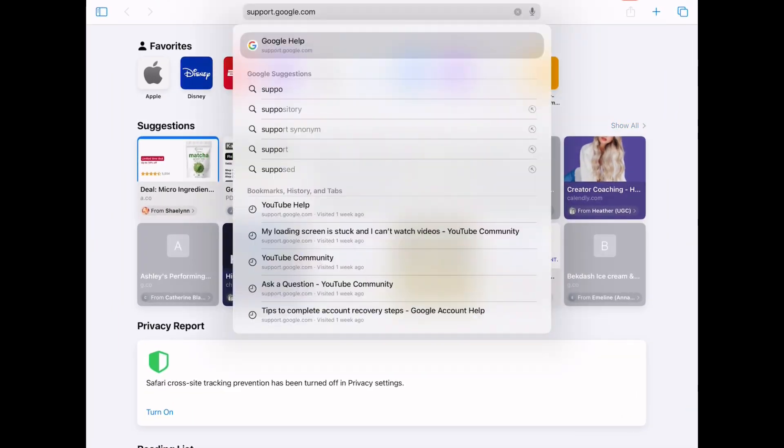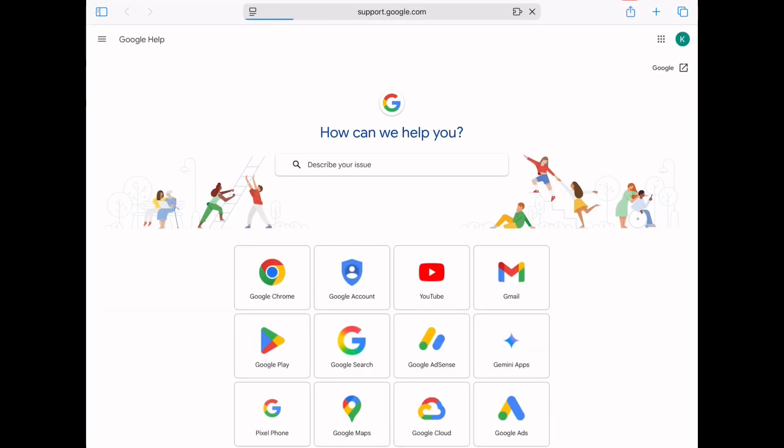First, open your browser and go to support.google.com. Then click on Google Search.